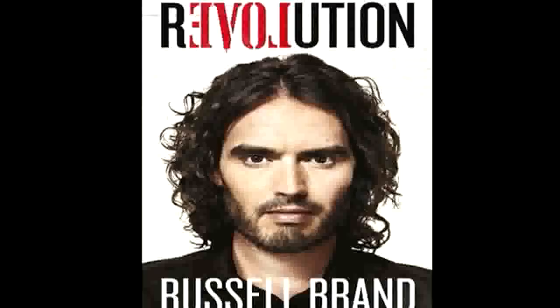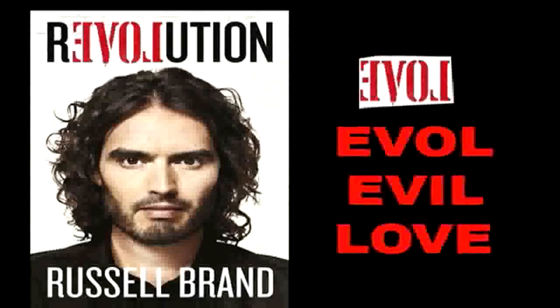He even wrote another book called The Revolution, which was 'love' backwards — evil.